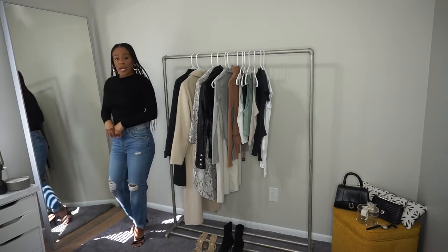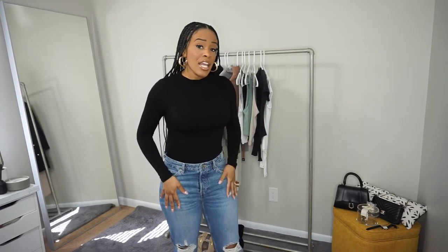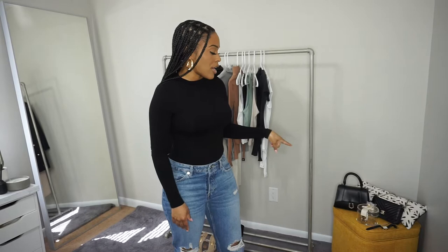I wear black for everything, but I try to switch it up and put on a white tee or something nude with it. If you want, you can also pair it with a belt. Over here I have some bags that you can add to your outfit as well.